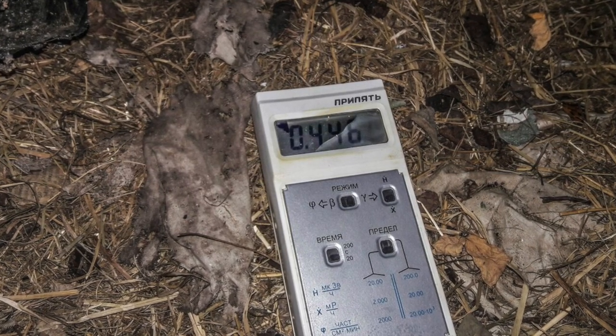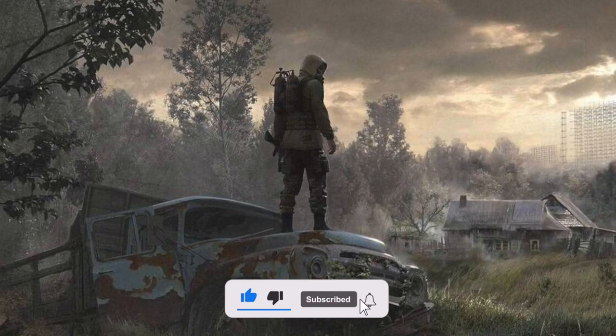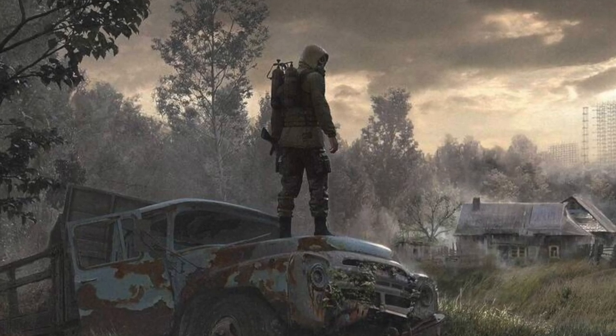Subscribe to the channel and share this video with your friends. Give it a thumbs up, and tell us interesting facts you know about the topic of this video. See you in new videos.